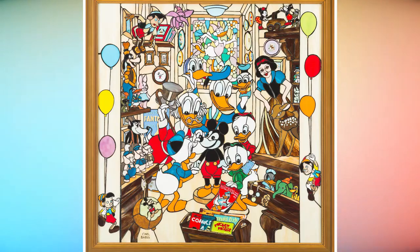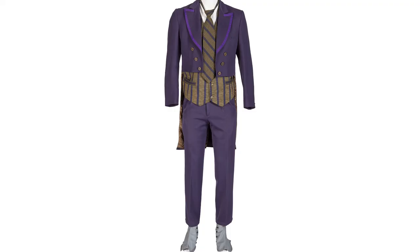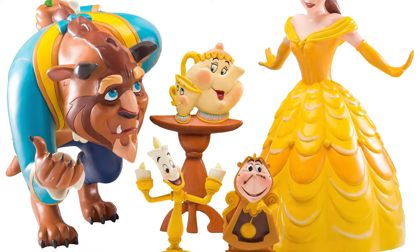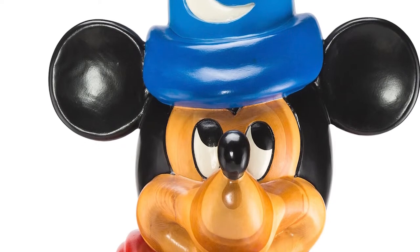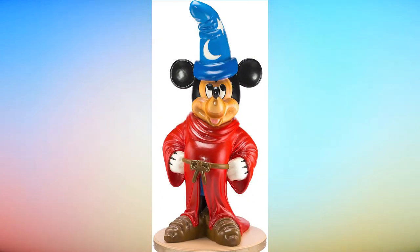But the journey doesn't stop with Disneyland and Walt Disney World, as the auction includes rare memorabilia from Disneyland Paris, Tokyo Disneyland, the Disney Cruise Line, and even the Disney Store. Included are life-sized Disney animated character display figures from the Disney Store and a seven-foot-tall statue of Mickey Mouse as the Sorcerer's Apprentice from Fantasia — one of only four created for sale during the Millennium Celebration at Walt Disney World.